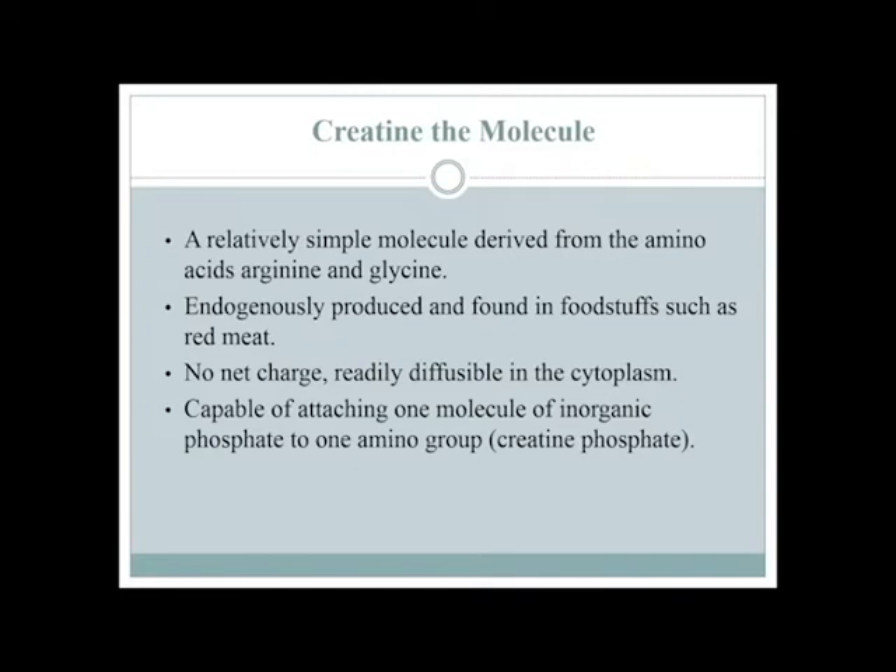It's a pretty simple molecule with no major charge to it. What's cool about it is it can carry energy in the cells — it sticks to inorganic phosphate, which is used as an energy provider during a variety of chemical reactions inside the body, i.e., when exercising and muscles contract. One of the energy sources can come from this phosphate group stuck onto creatine. It's just a neat way to store this stuff inside a muscle cell and allow it to do work.